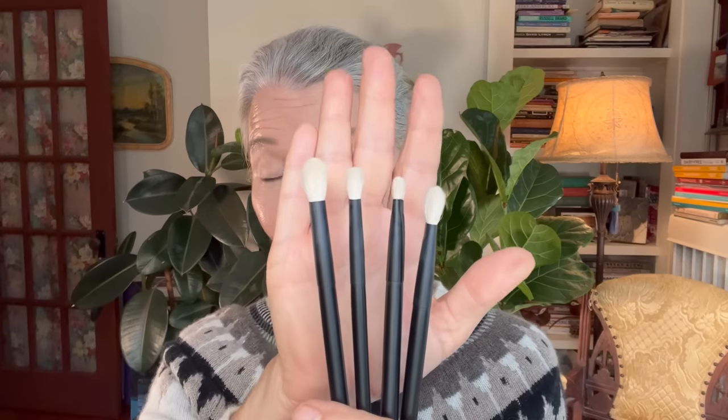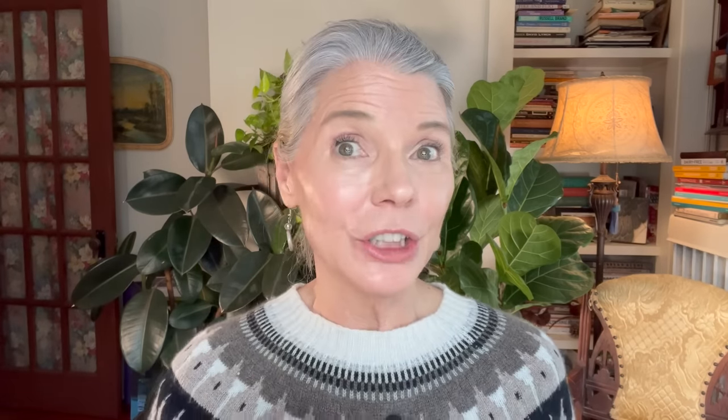They've gotten tons of feedback on five of their most popular eyeshadow brushes — some people want them in a smaller version, some in a larger version. Their five most popular brushes are the 01, 02, 13, 14, and 15. These are their very most popular eyeshadow brushes, and they will be launching a mini version and a maxi version on October 17th.